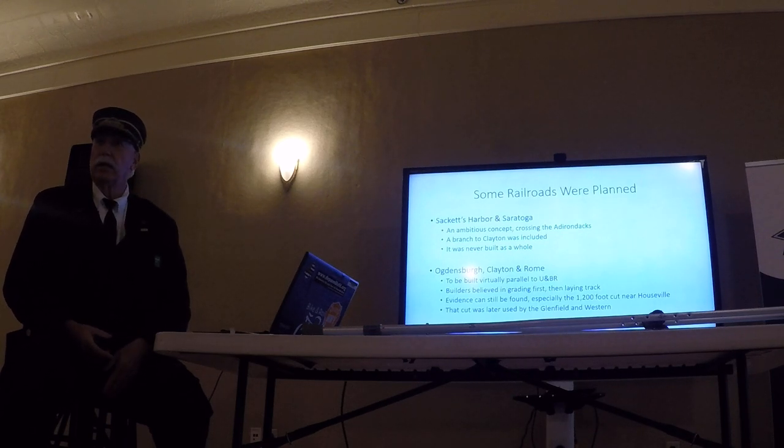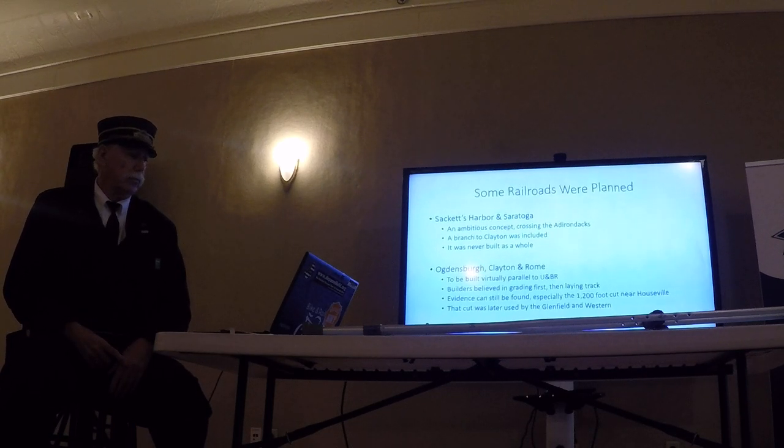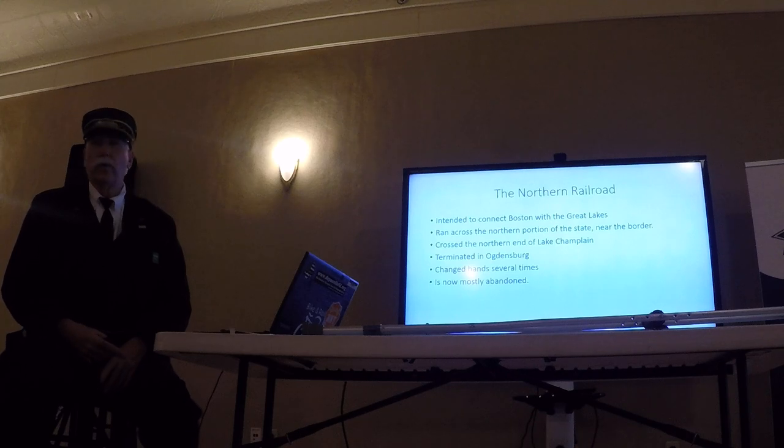There were some issues with snow, and we'll talk a little bit about snow later on. The Northern Railroad — in its last iteration, it was known as part of the Rodman Railroad.